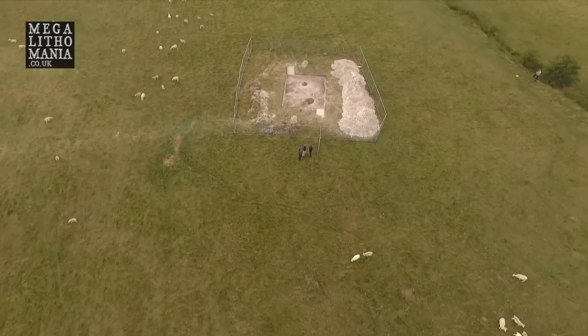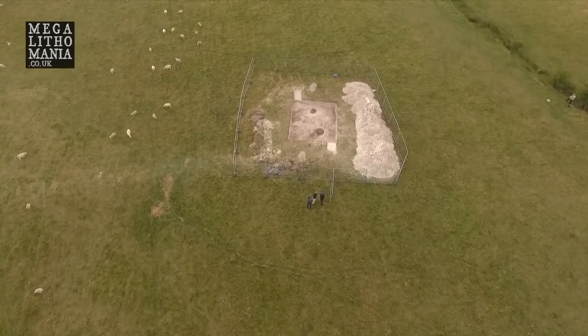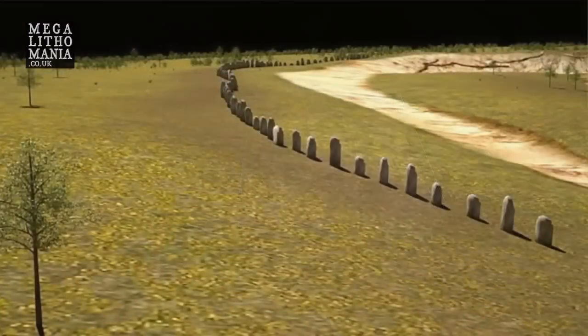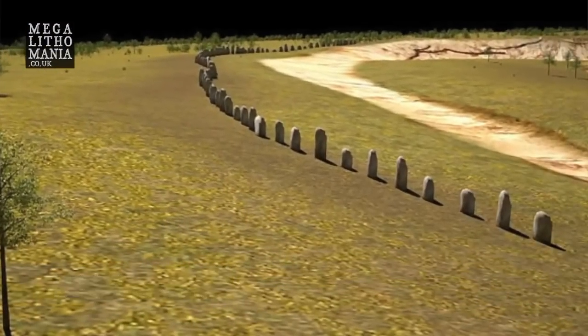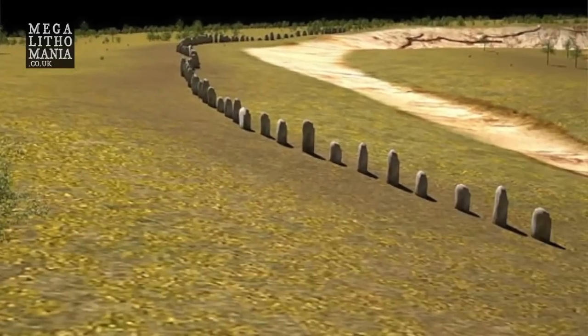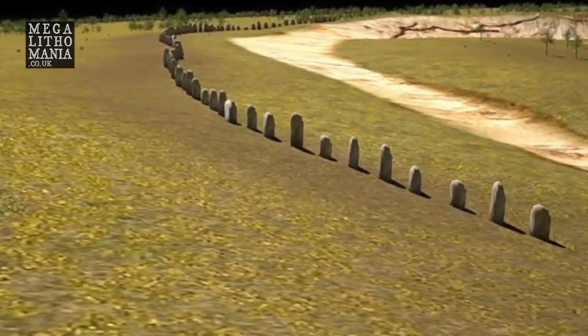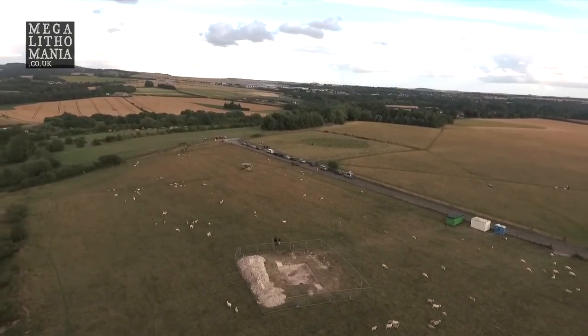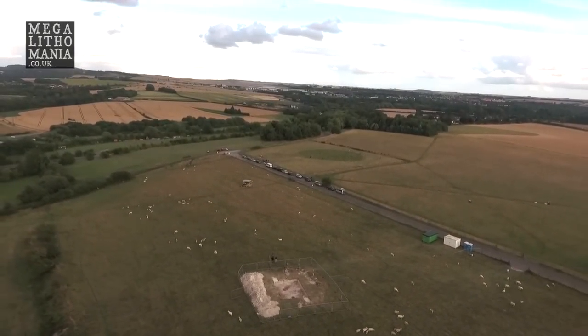I've just got some aerial shots so we can see that they've discovered some post holes — holes where the stones once went in — so this could suggest they have found what's left of some stones here. Whether these stones were moved and taken to another place, more research is yet to be carried out. We've got some nice shots from the air and it does suggest that there's something megalithic here in the Stonehenge landscape that has never been seen before.